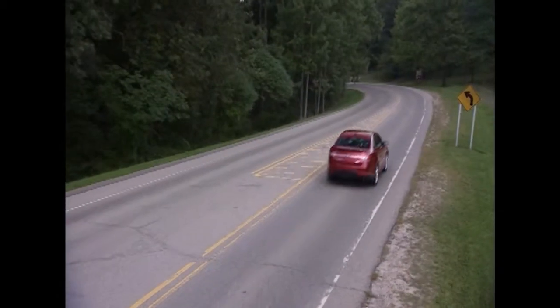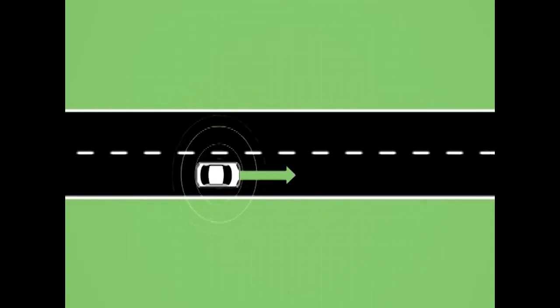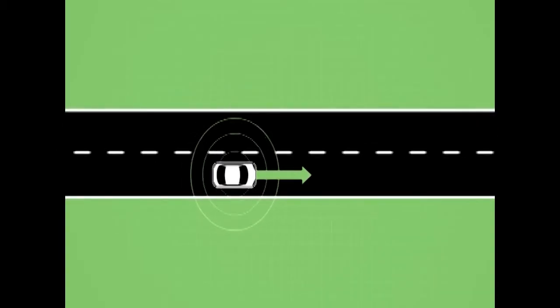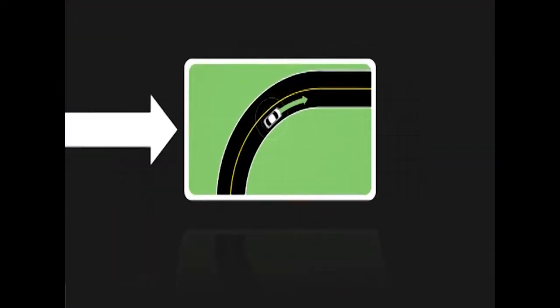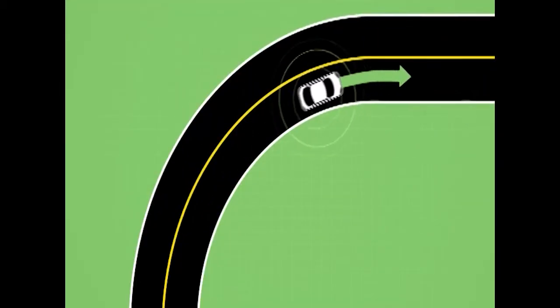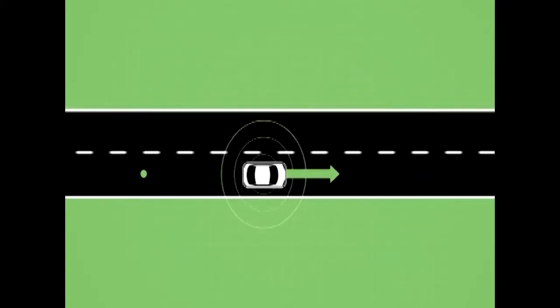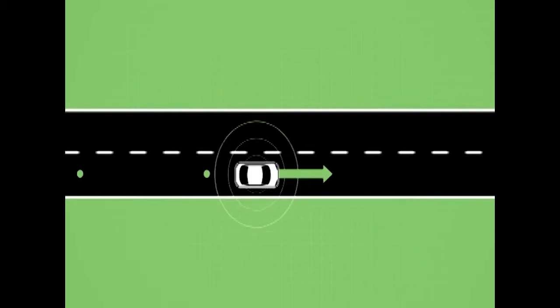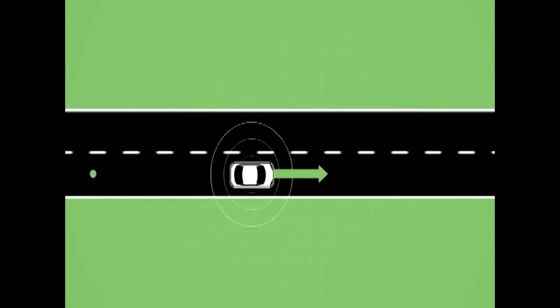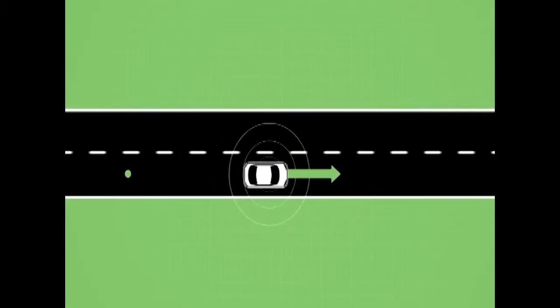Path prediction allows a vehicle to provide its future trajectory and its confidence in this trajectory. Confidence will tend to be high on straight roadways or curves with constant curvature, and lower during lane changes or transitions in and out of curves. Together, path history and path prediction provide the vehicle with a dynamic map of the roadway geometry ahead — essential for threat assessment and predicting potential crashes.